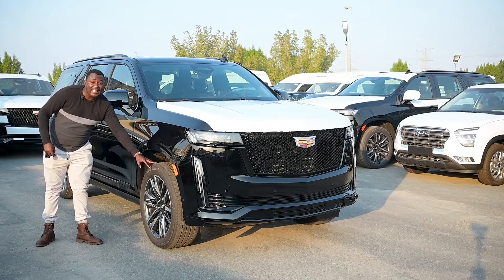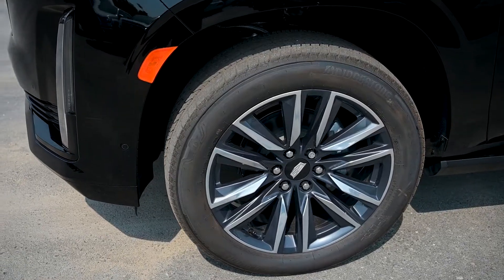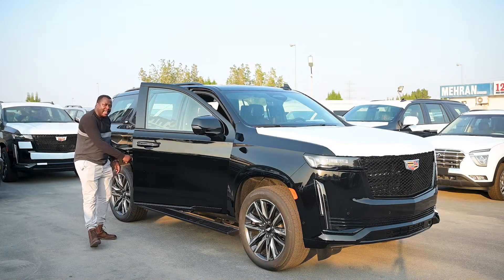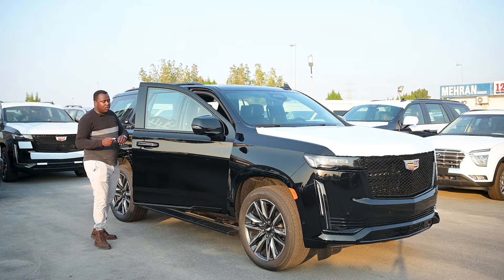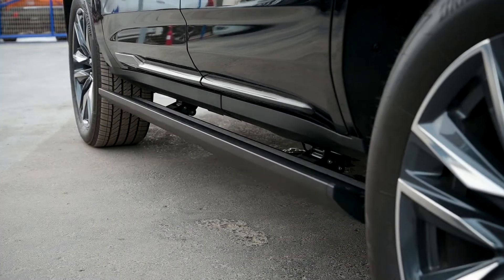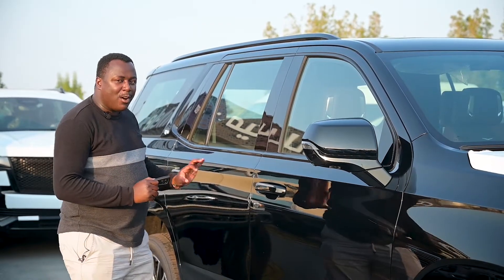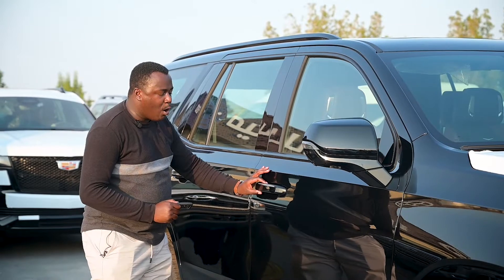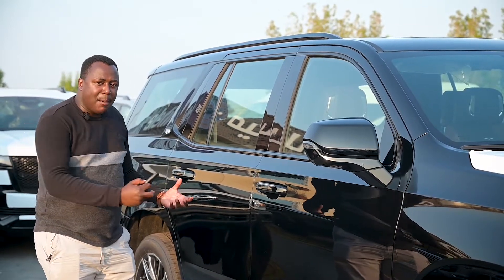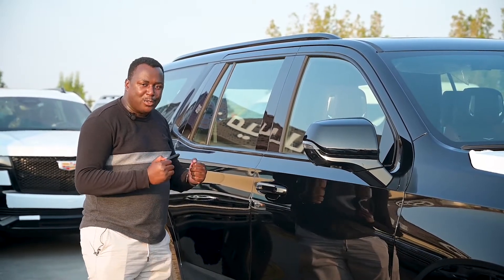It's coming with 22-inch alloy wheels. As you can see, it has got an automatic sidestep. Also, as we close the door, it has got a soft door close feature. You don't need to exert too much pressure on the door — you just pull it a little bit and the motor on the car will pull the door closed.